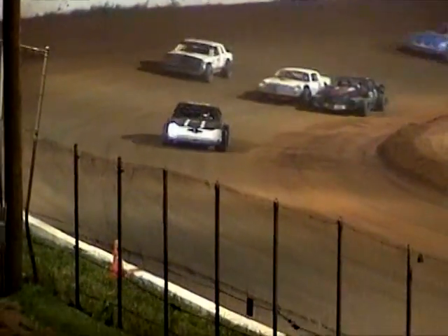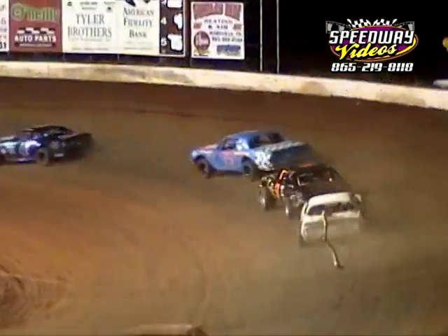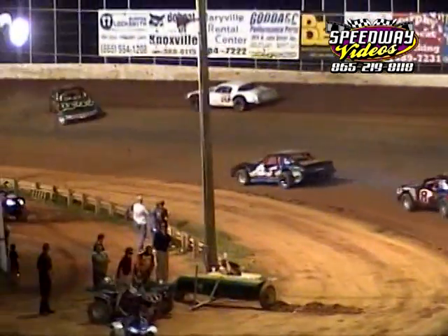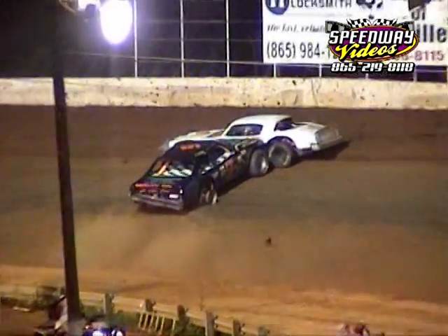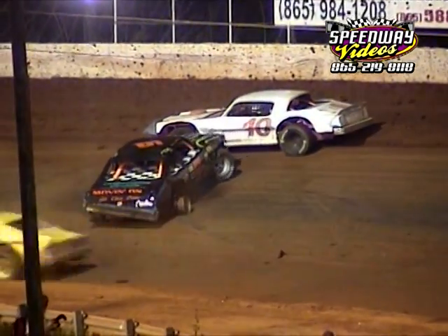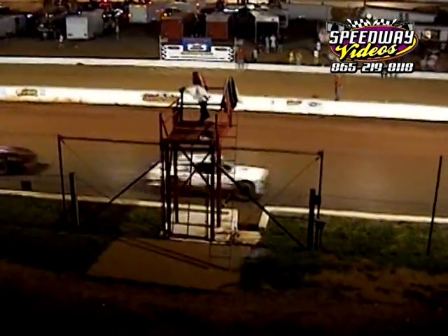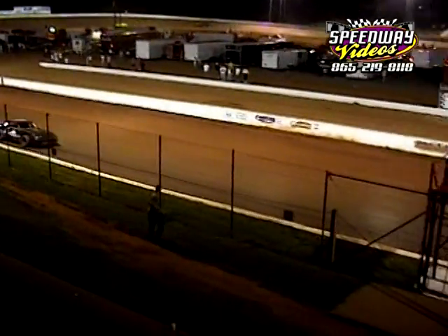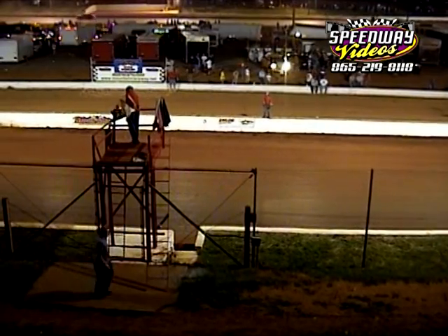Sands is getting passed for second by the 4 car David Price. What in the world is going on here at the mountain? We've got metal going all over the place in turn one. The white flag is out. And that is your race — the victory will go to the 22 of Michael Millsaps. What a wild race in the Street Stockers — we had four different leaders on the last lap.